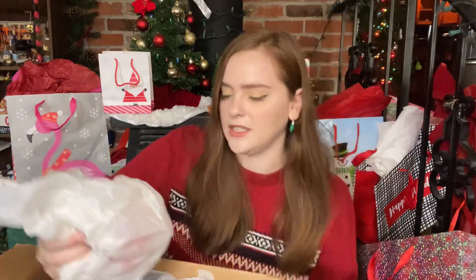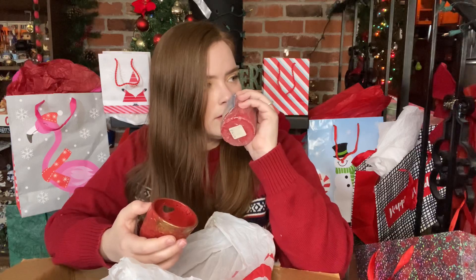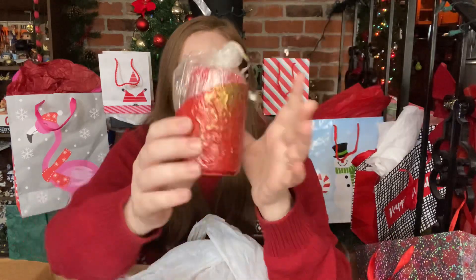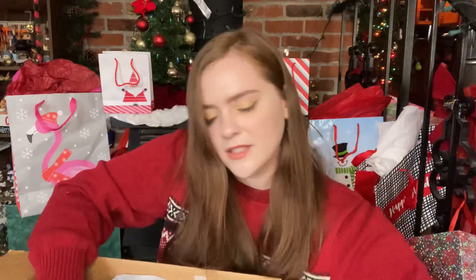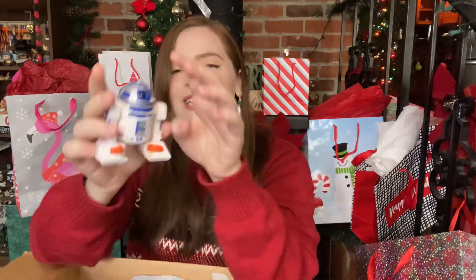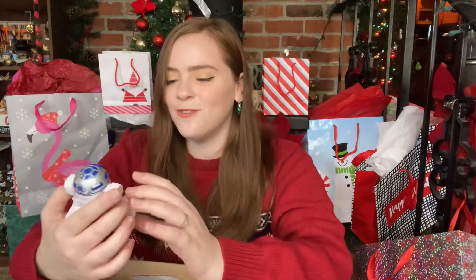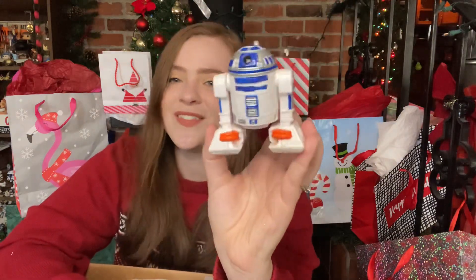Lots of bags to keep everything separated and protected — I appreciate that. Oh, here's another one, and we have got a red candle that smells like apple cinnamon, I'm gonna guess. Apple cinnamon, and another candle holder as well. And then we've got a blue bag — oh, we've got an R2-D2 to match our Chewbacca and C-3PO! I like this line, it's so fun. They've got big old hands and big old feet, but R2 doesn't have hands so it's just got big feet.